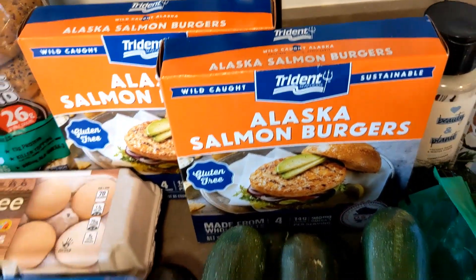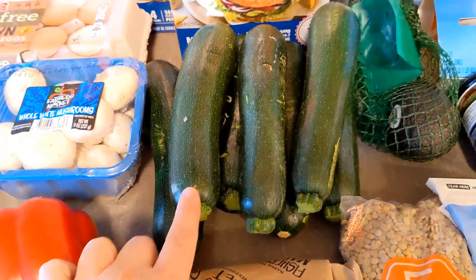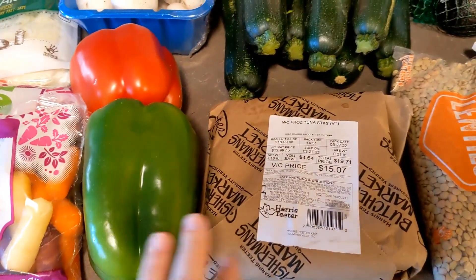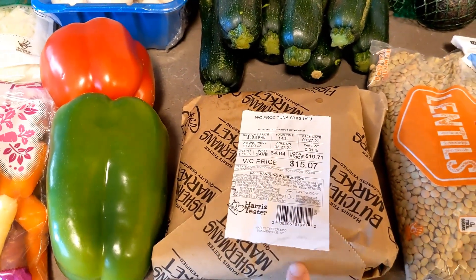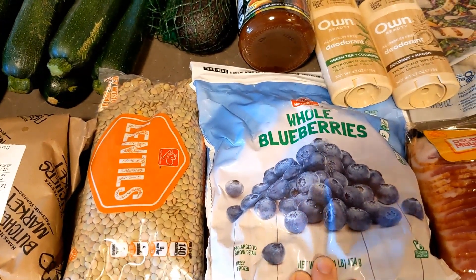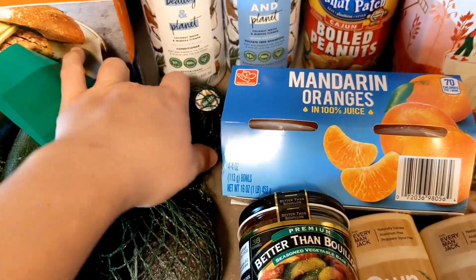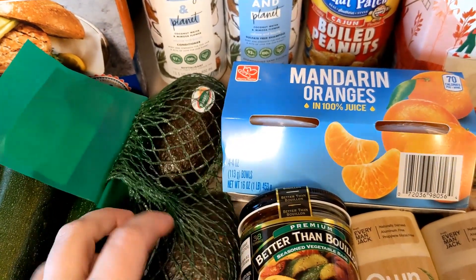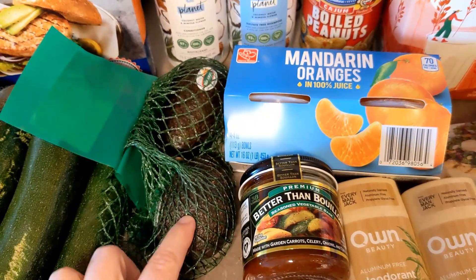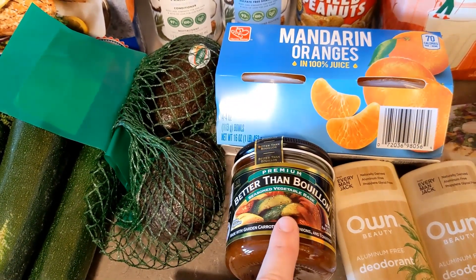We have some veggies to roast, some carrots, some cheese, and brown eggs — they were on sale. We have some salmon burgers for one of our lunches. Seven zucchinis — we have a lot of zucchini on our meal plan this week. Some peppers, some tuna which is our fish of choice this week, some lentils, and some frozen blueberries.